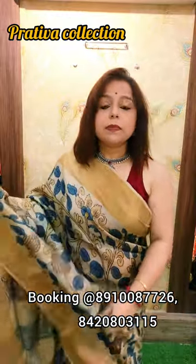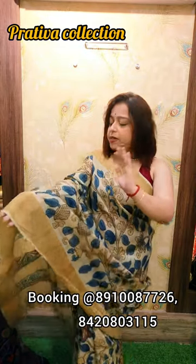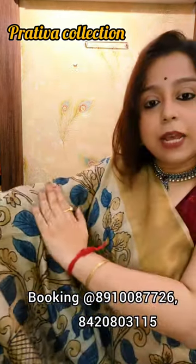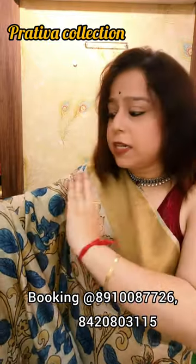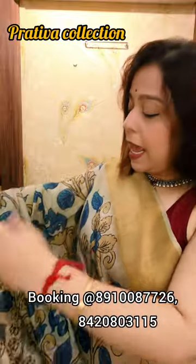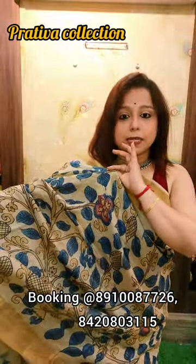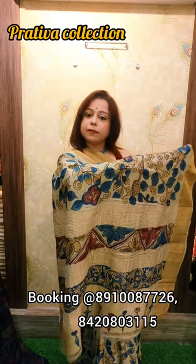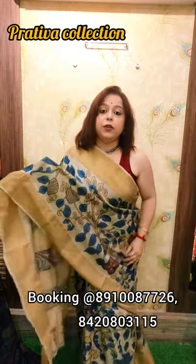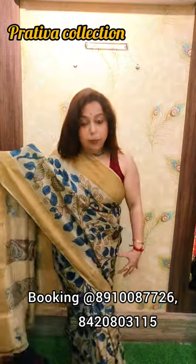Just look at the saree's colour — it is actually a cream-based colour. It would be having a slightly muddy tone, as if the cream is mixed with some kind of mud, so it is going to have a muddy shade. The entire work is done with blue, red and mustard colour. This is the pallu of the saree — a beautiful pallu. And all over the body you have this beautiful work. You can see that the entire body has this work.